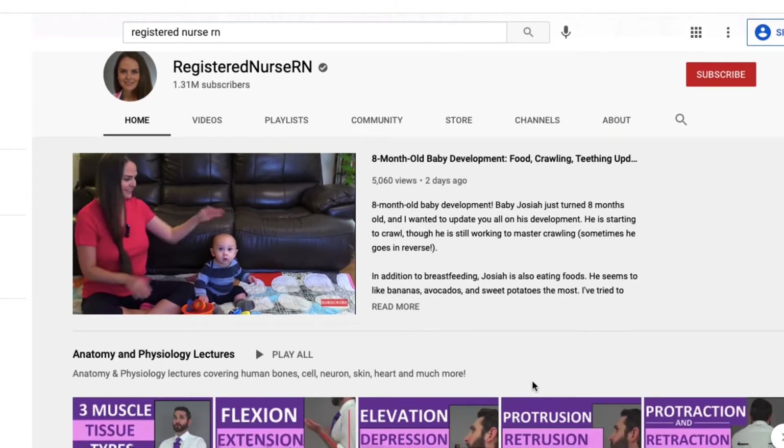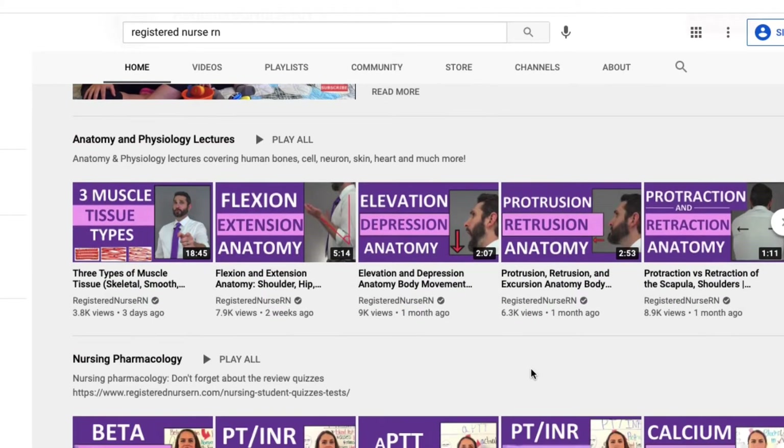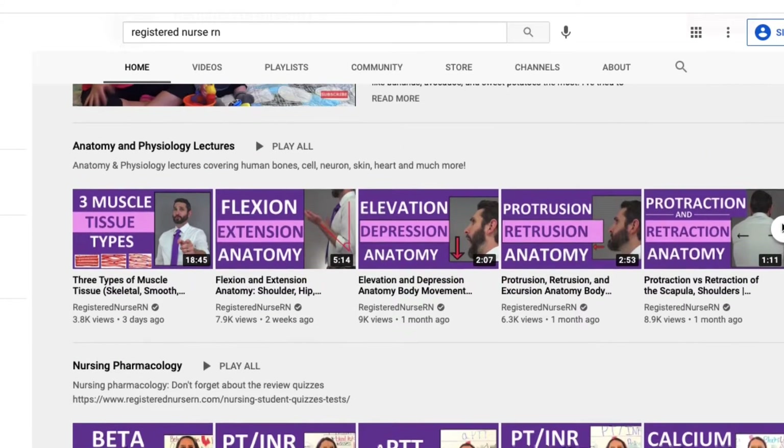Another channel which I highly recommend is Registered Nurse RN. They have a website and a YouTube channel with really engaging Anatomy and Physiology videos. They offer great tricks for remembering concepts — for example, they have songs and mnemonics that help you remember certain terms. That's extremely helpful for memorizing information in A&P, because as you know if you're in the class, there is just a lot to remember.